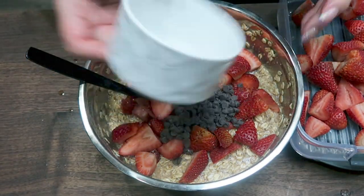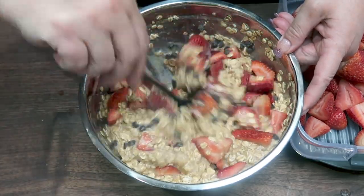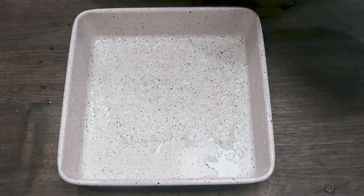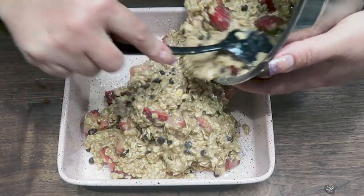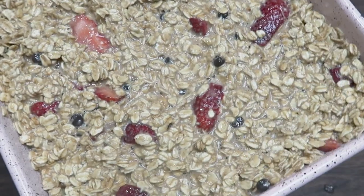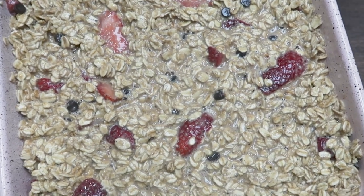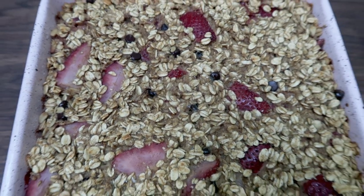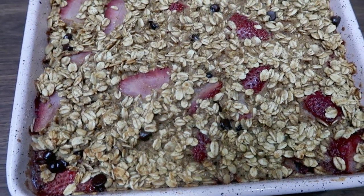Then I'm adding in my 50 grams of chocolate chips and giving that one last stir. I went ahead and greased my 8x8 or 9x9 baking dish, added in my baked oatmeal mixture, and spread it out evenly. We're putting this in a 350 degree oven for about 30 minutes or until the oatmeal is slightly crisp on top. The baked oatmeal is out of the oven and it looks incredible.